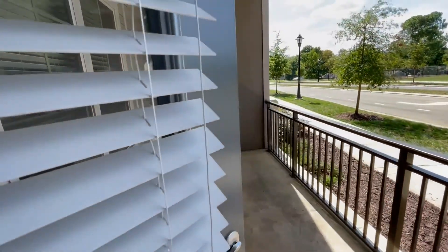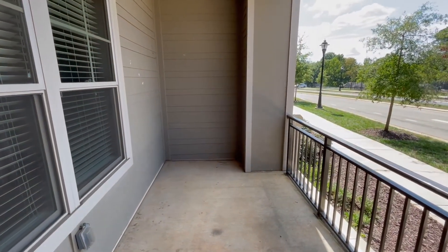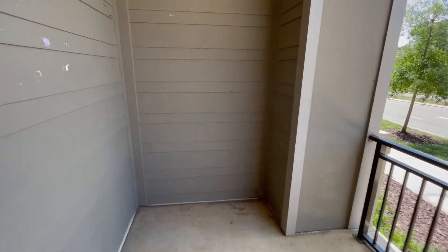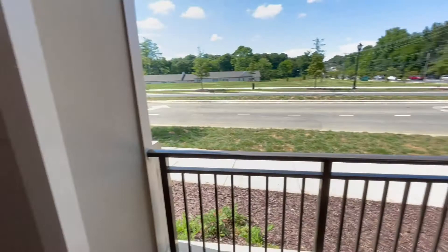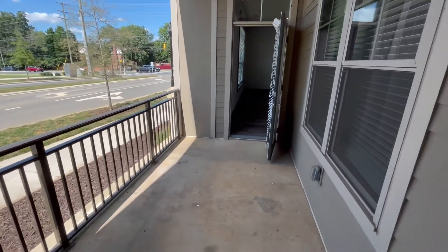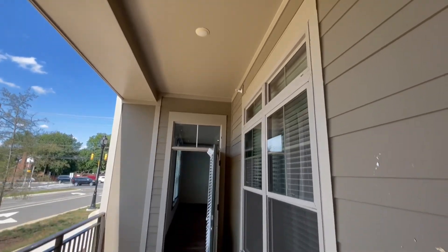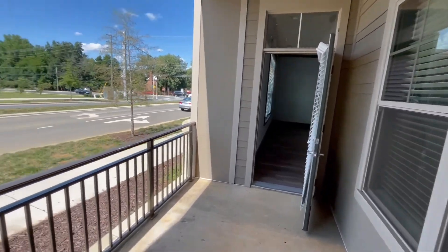This unit does have a balcony — let's check it out. It's very large, so if you have any patio furniture right now it will all fit here. There's also an outlet, so if you want to hang some string lights or hook something up out here, you can do so easily.